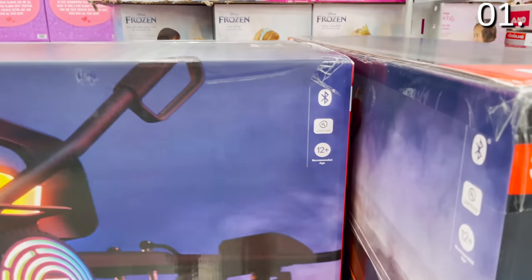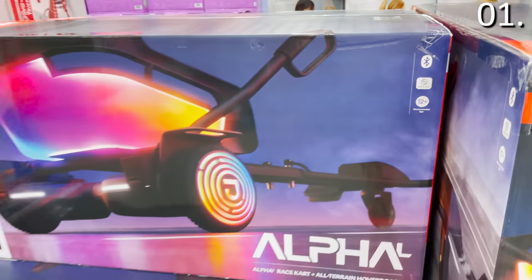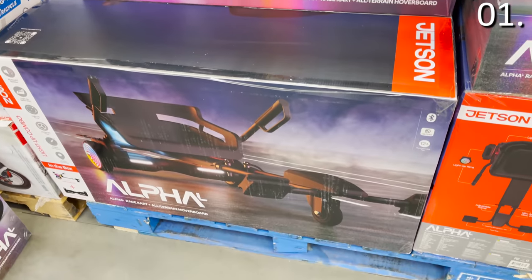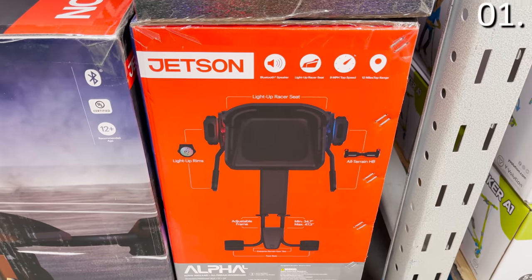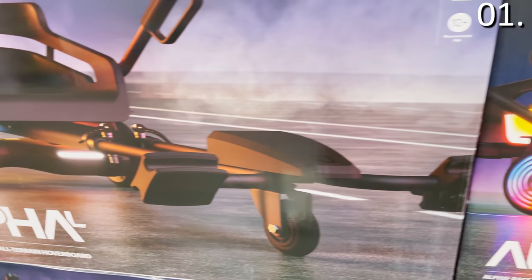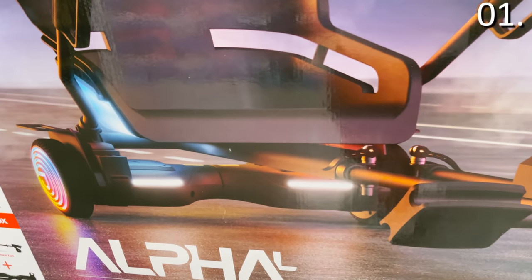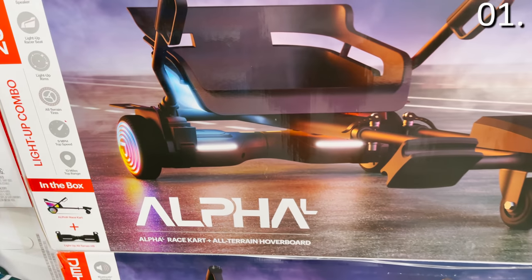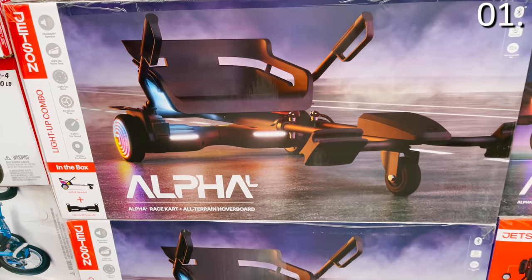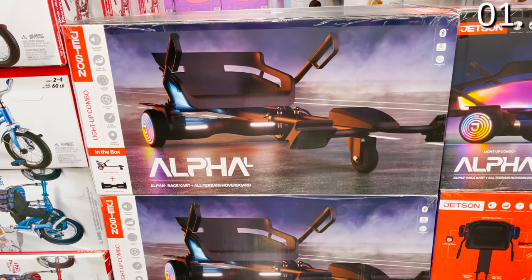Someone has combined a hoverboard and a go-kart, and they are very intelligent for doing so. You get LED lights, Bluetooth speakers — the works. This is recommended for ages 12 plus, and if you are a 36-year-old man like I am, I'm 12 plus. It has a 12-mile range for the battery and accomplishes speeds of up to nine miles per hour. Drive it safely in your neighborhood.